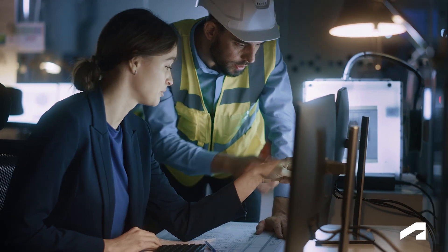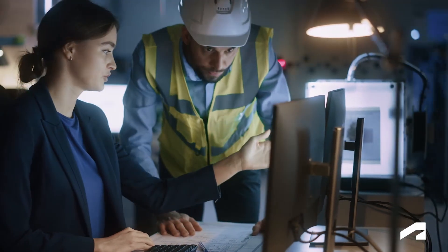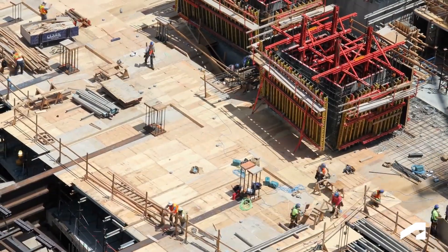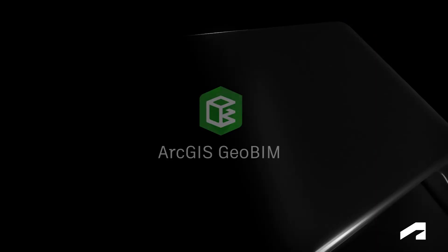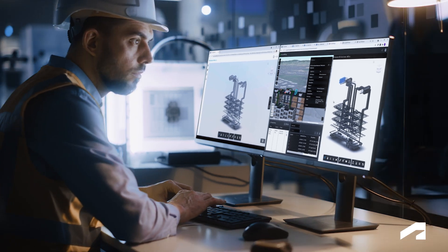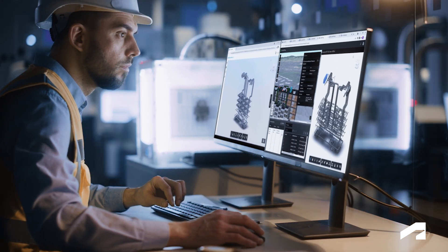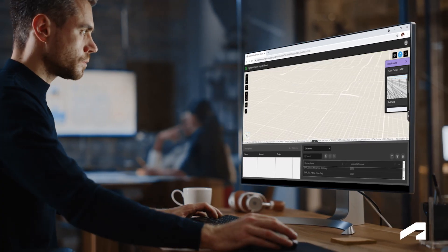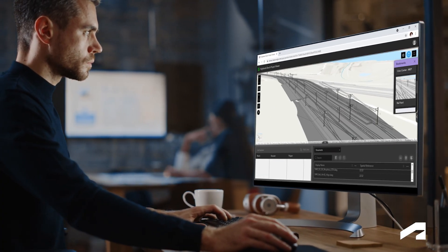But lingering disconnected data and workflow issues can still hamper project delivery, compromising quality and hindering efficient operations. ArcGIS GeoBIM from ESRI changes all that with BIM and GIS cloud collaboration — the cloud-to-cloud connection between ArcGIS and the Autodesk Construction Cloud. ArcGIS GeoBIM enables task-specific web applications that integrate project information from Autodesk BIM Collaborate Pro with geospatial context.